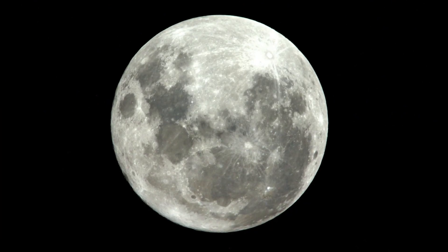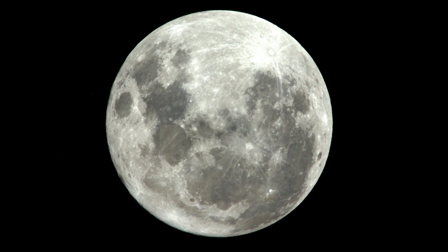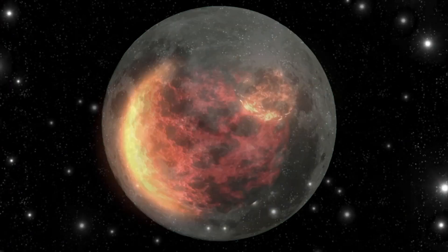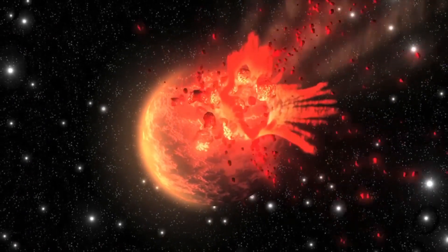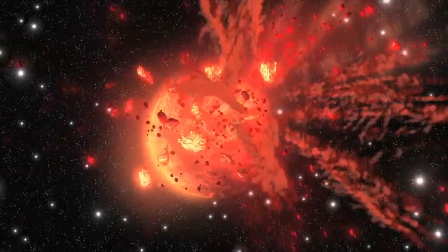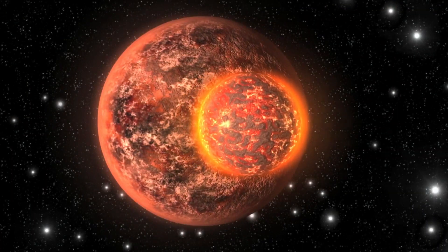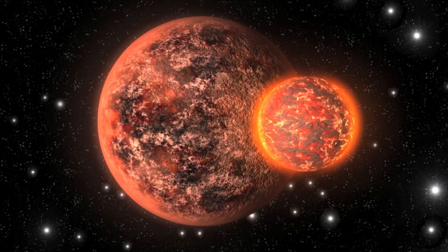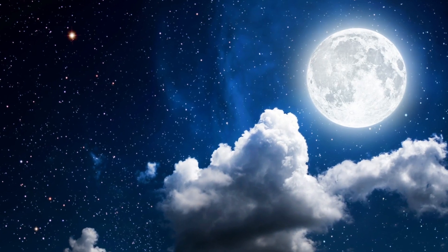And why is the moon so grey? That's because the moon is made of rock. Scientists think the moon was created millions of years ago, when another planet bumped into Earth. The bump broke off lots of rock, and those chunks of rock clumped together and began orbiting around the Earth. The rocks began to stick together and slowly they formed a big ball of rock.